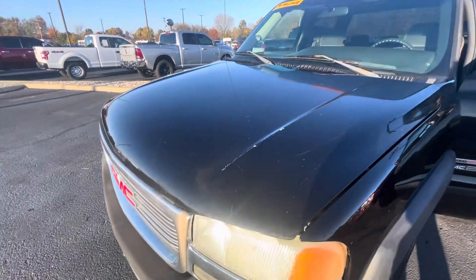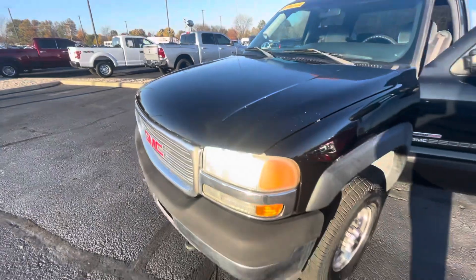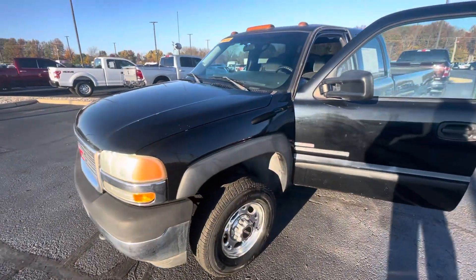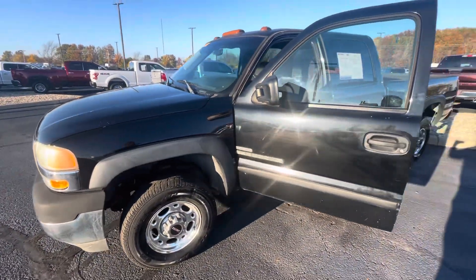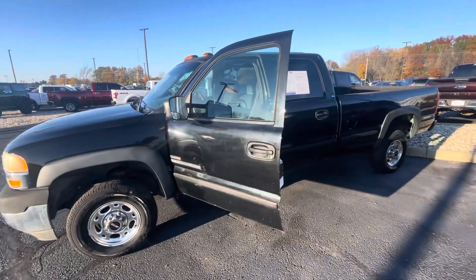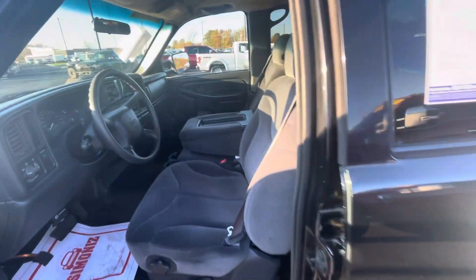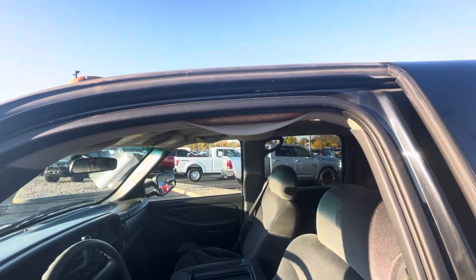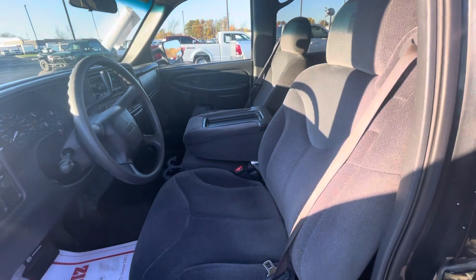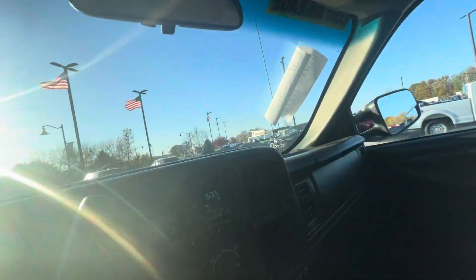It does have normal signs of wear and tear — scratches and stuff — but then again it's 20 years old, and when I was 20 years old I had a lot of scratches and dents myself. We're going to run around the vehicle and show you around it. The interior looks fantastic; there's a slight issue with the headliner but that looks like it could be glued back in place.